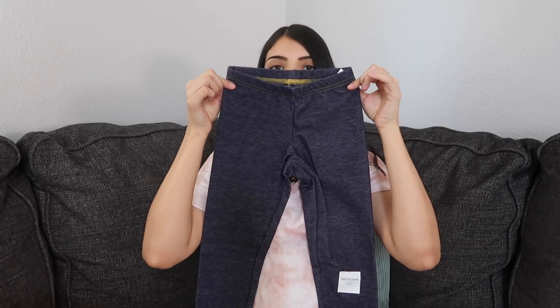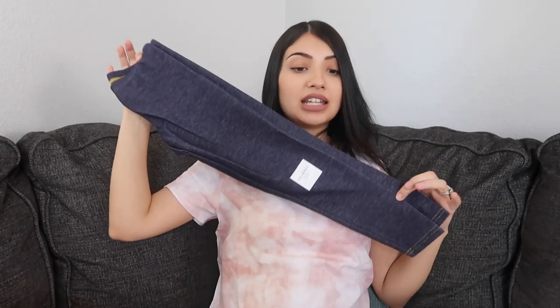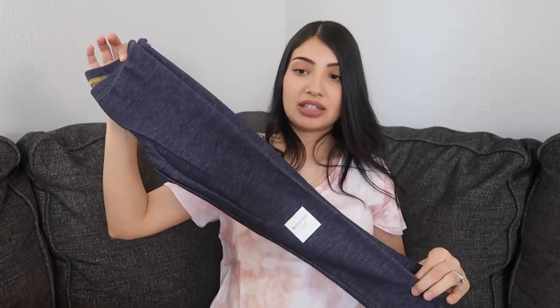These are for Layla — just some denim washed leggings. These are like a staple for my girls; they wear these with everything. Since I steer clear of jeans, these are perfect. I believe I got her two pairs of these.